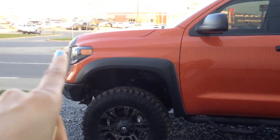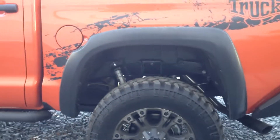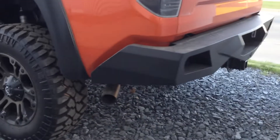We've added black fender flares and the NFAB steps as well. We changed the back shocks to Fox shocks, added the Pro Truck logo, changed the rear tailgate lights, added a back bumper and an MRB exhaust.